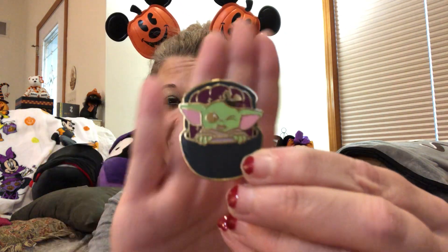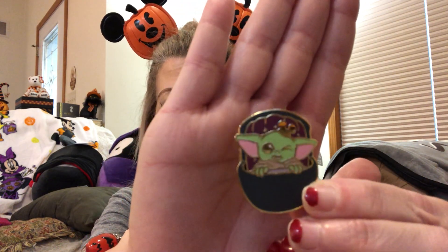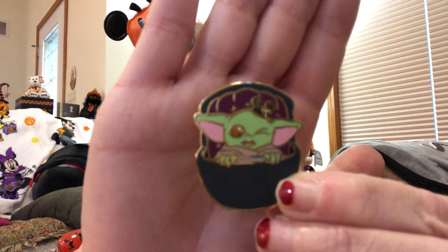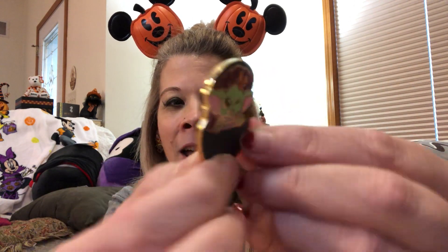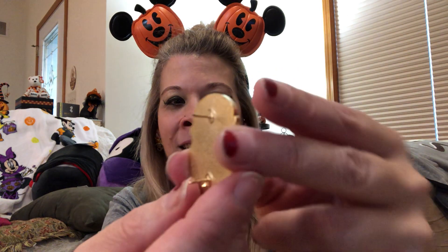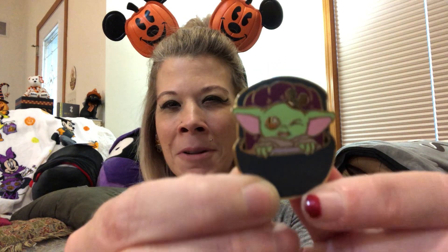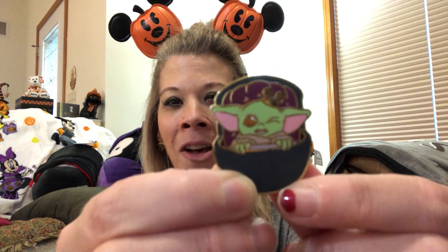These next two pins I found from an Instagram shop. This first one is super cute — we have a hidden Mickey and Grogu in the Doom Buggy of the Haunted Mansion. The Haunted Mansion is one of my favorite rides, if not my favorite ride at the parks. Here we've got cute Grogu in the Doom Buggy with a hidden Mickey on the top. There are two pin posts on the back. It is gold plated and just a super super adorable pin.